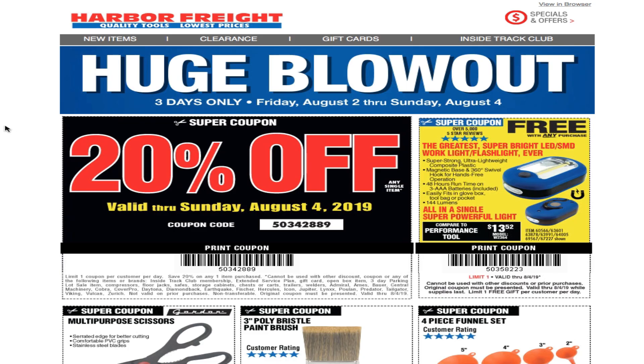Welcome back to another video. Today we got a huge blowout sale — three days only, Friday August 2nd through August 4th, so basically today Friday, tomorrow Saturday, and Sunday. Don't forget to smash the like button, hit the subscribe, and hit the bell for more tool reviews and deals. Let's go ahead and get started.